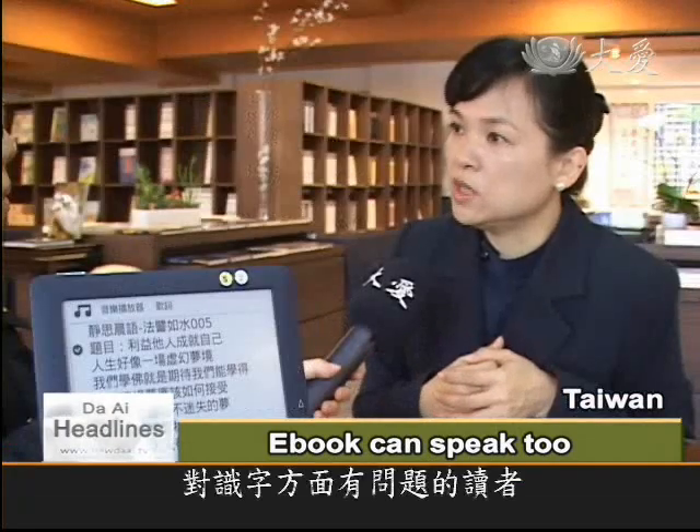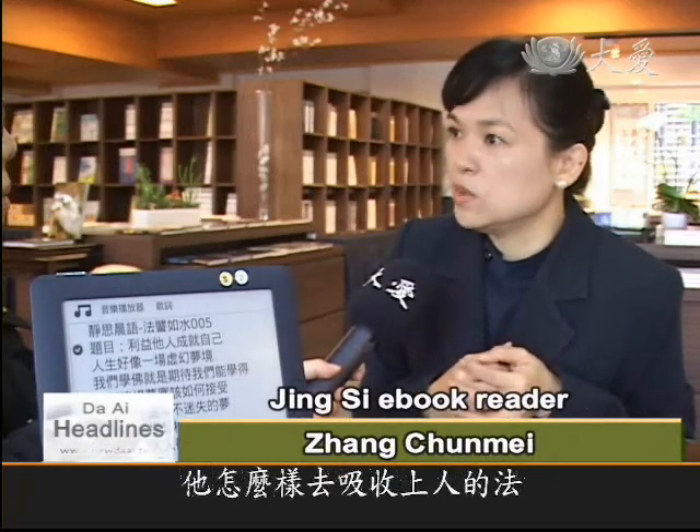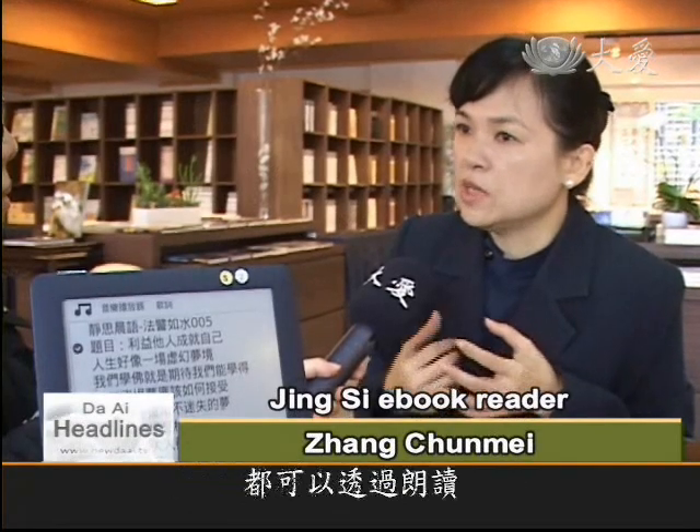For people who can't read or struggle with Chinese characters, who want to absorb Master Zhengian's wisdom, they can use the voice feature.